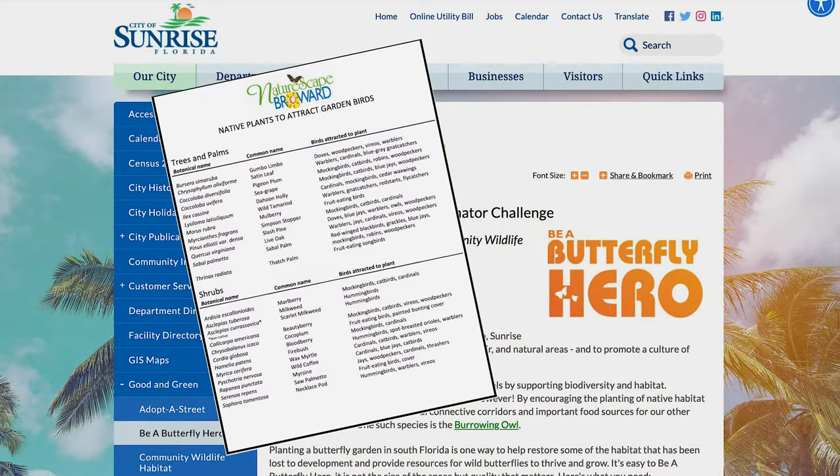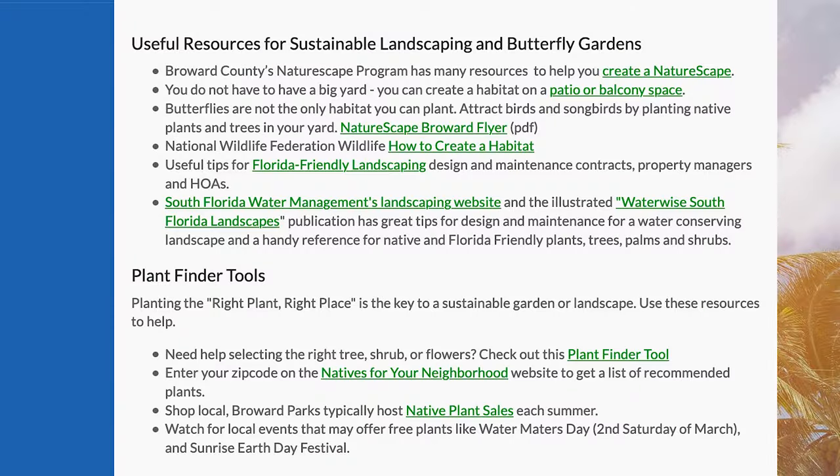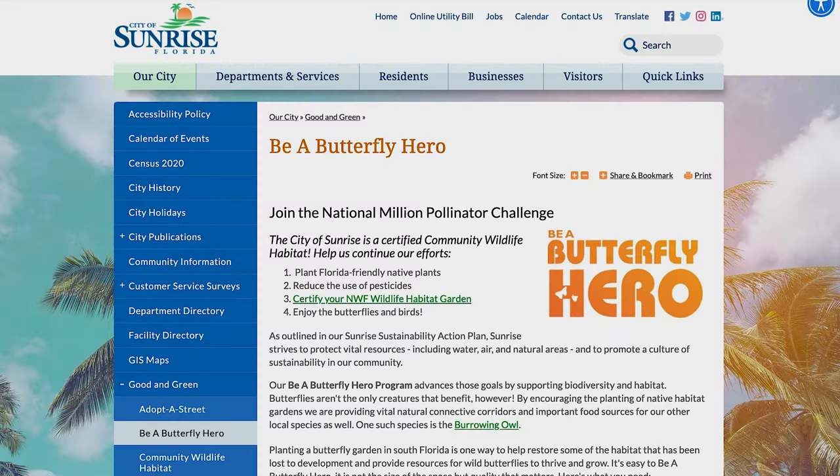You can download the library garden plant list and get links to other helpful resources on our Sunrise Be a Butterfly Hero webpage. So get outside and start gardening, and thank you for thinking good and green.